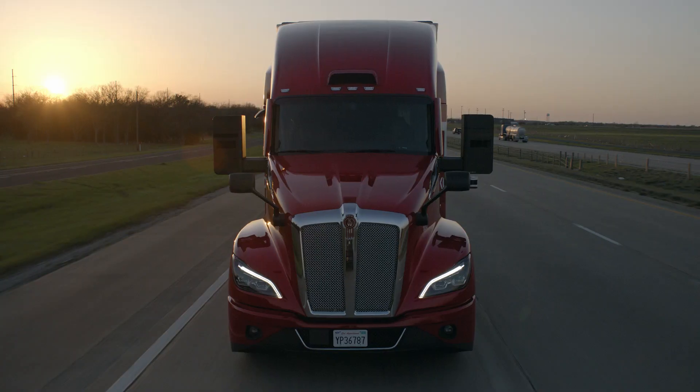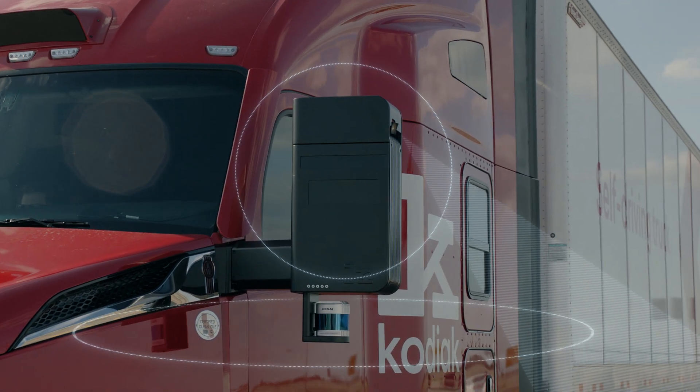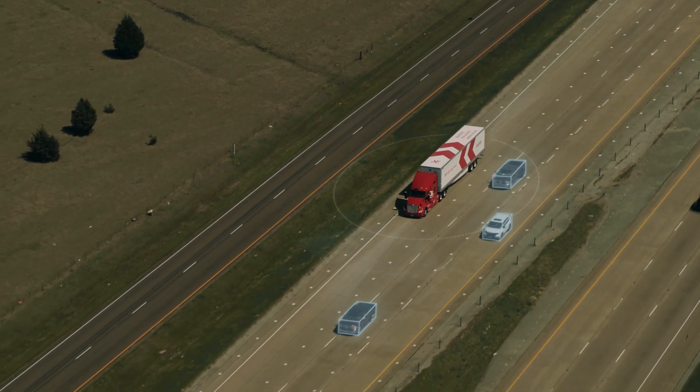The Kodiak driver leverages cameras, radar, and lidar to detect obstacles and provide 360-degree visibility of the ever-changing highway.